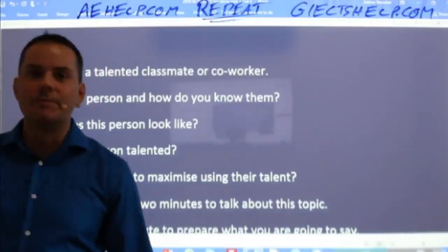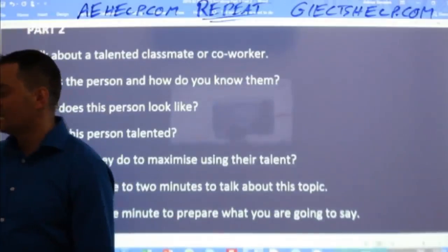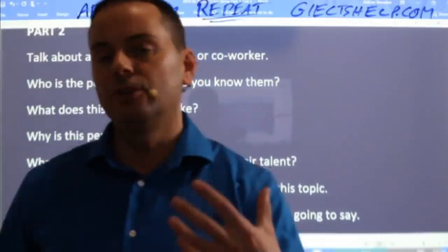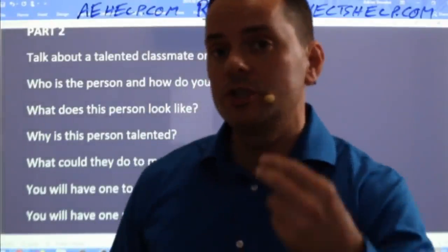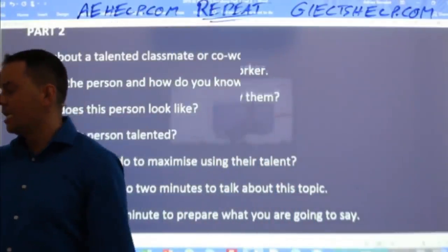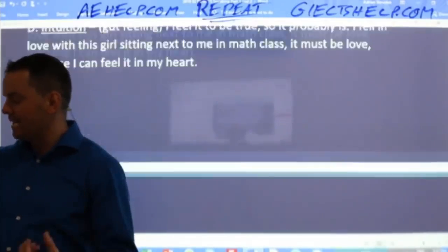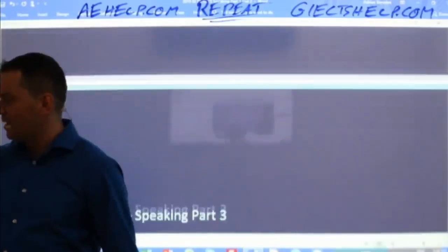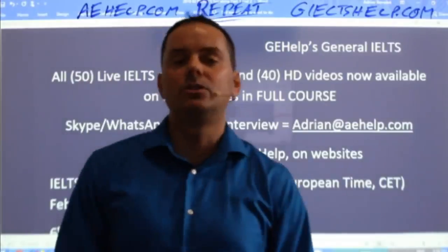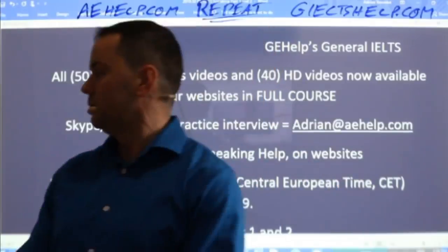Remember your sources of knowledge. That's it for me today. Here's your challenge: look at this cue card, plan your response, give a full two-minute response using the different sources of knowledge. Record it on your phone, send it to me by email in MP3 format — my email is adrian at aehelp.com. I will let you know if you're doing a good job. Try to connect those ideas in your part two.